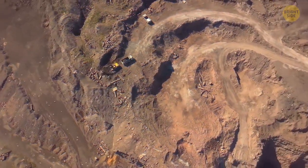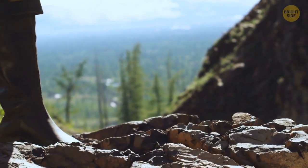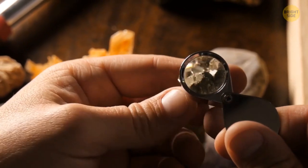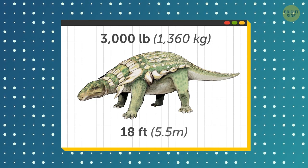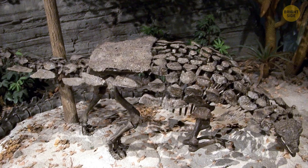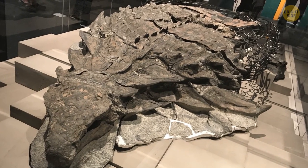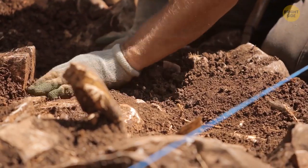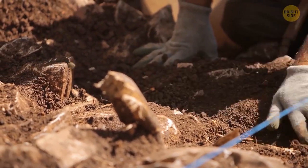While digging in a Canadian mine in March 2011, a worker made a shocking discovery. They found a nearly perfectly preserved nodosaur specimen. This extinct dinosaur weighed in at around 3,000 pounds and grew to 18 feet. Despite being over 110 million years old, the nodosaur was so well-preserved that you can clearly see the heavy body armor and scaly skin that covered it.